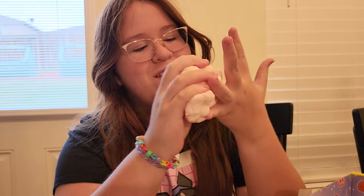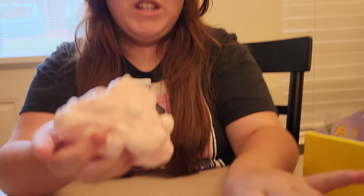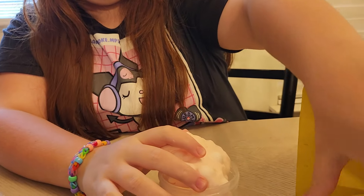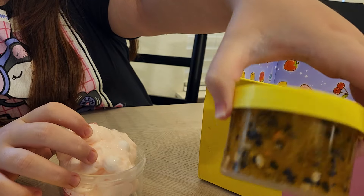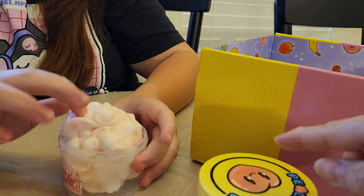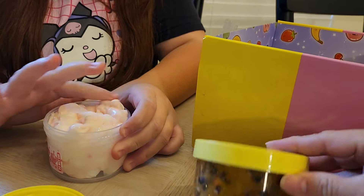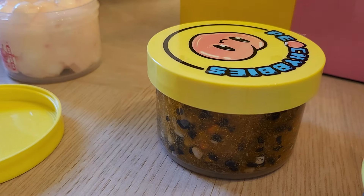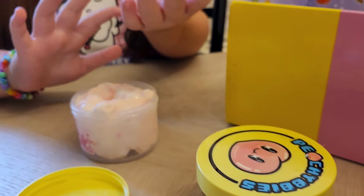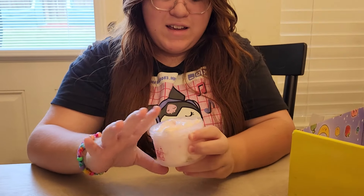So the other slime was slimy, but this one's gooey — it's stretchy and it's not clear anymore. This one was really clear when it started, but once you play with it... I really like that one, it was so pretty. It kind of reminds me of Halloween because of the black and orange colors. Okay, what do we got next?